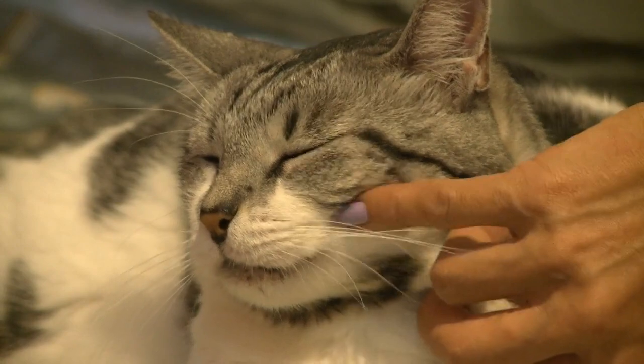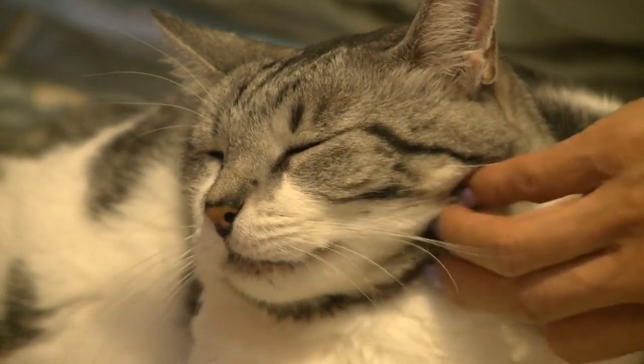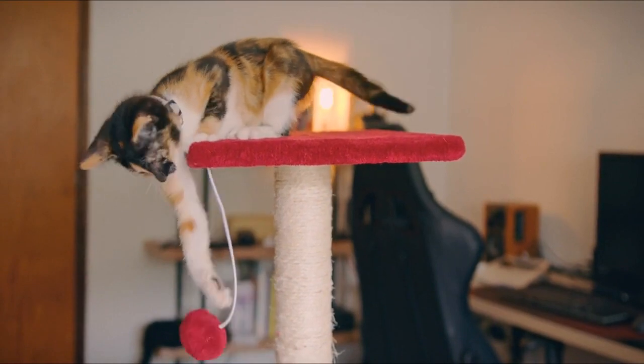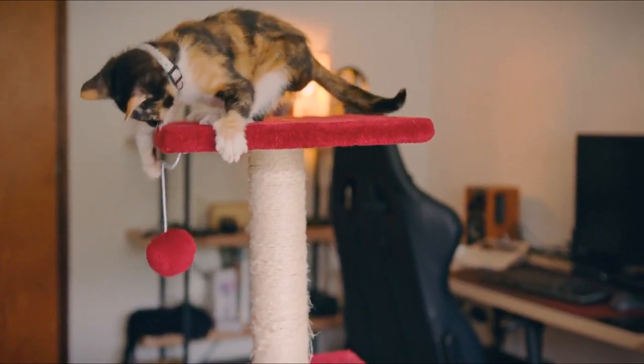Scratching posts. Cats have a natural instinct to scratch. Provide scratching posts or pads to fulfill this need and prevent them from damaging furniture.